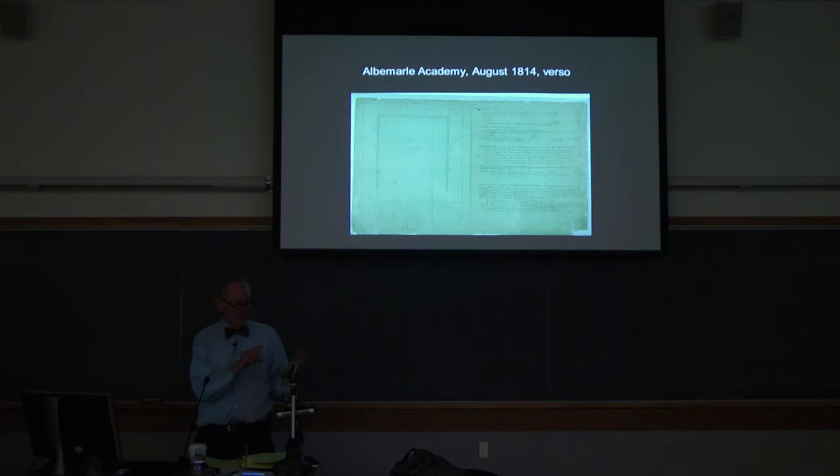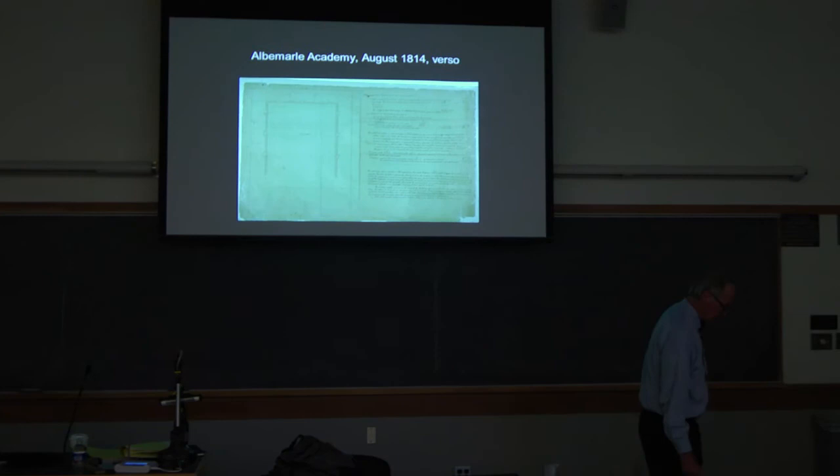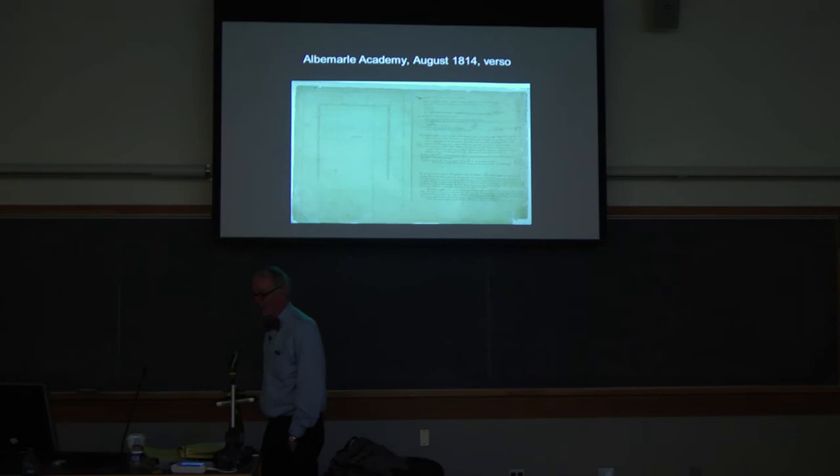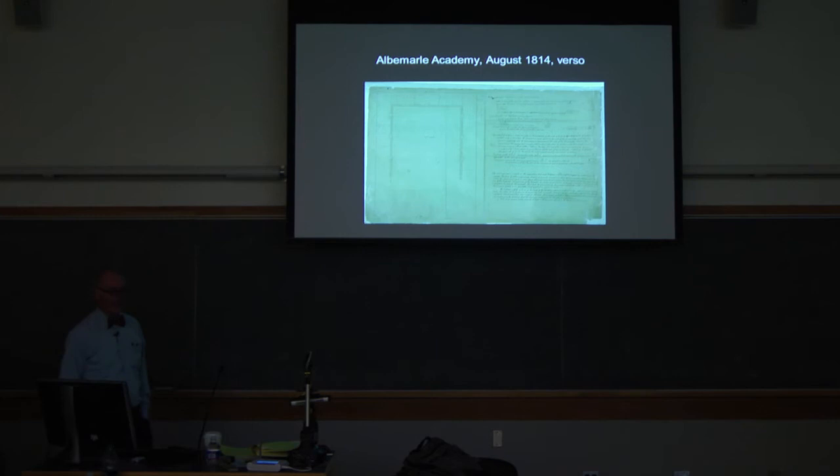This is 1779 — consider the confidence he has, still in the middle of the Revolution. He gets a reputation as an education president, and that's one of the reasons all these letters come to him. He makes the proposal to the state legislature, and the state legislature then was not any different from the state legislature today — they did nothing. Unfortunately, that's typical.